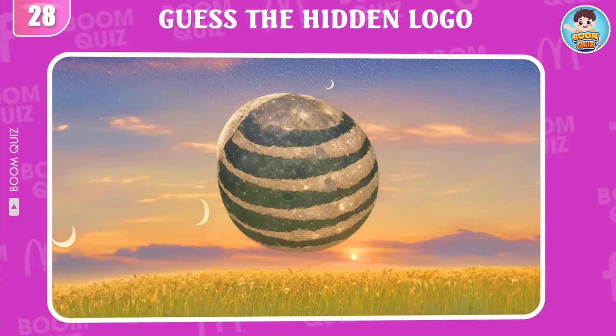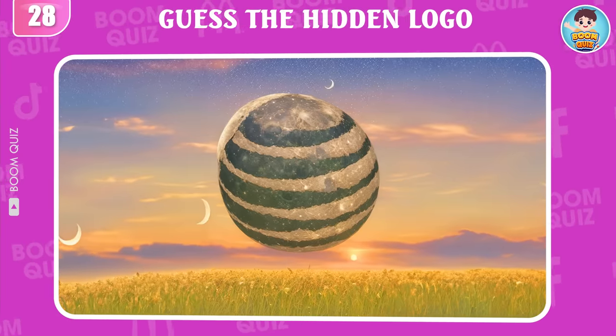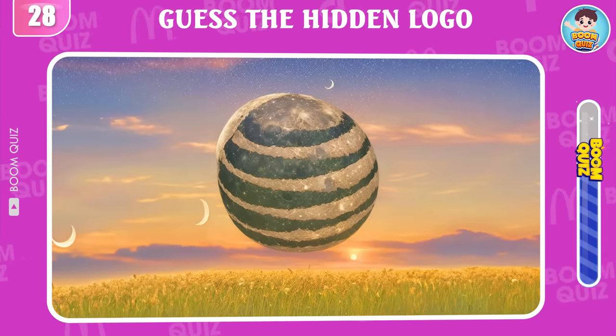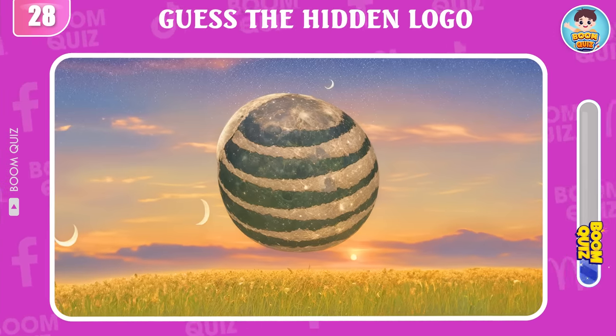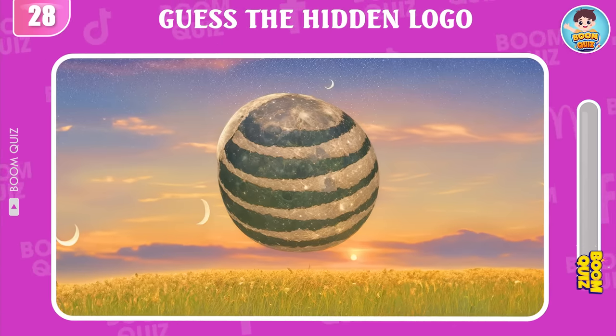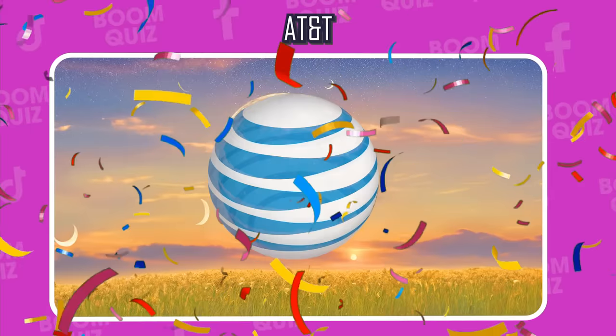Round 28 — do you know what logo this is? It's AT&T.